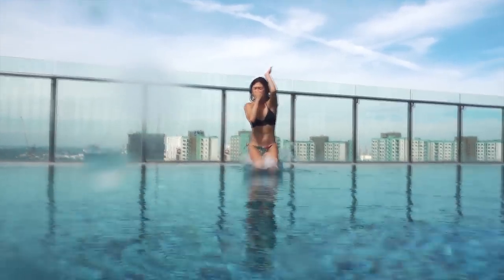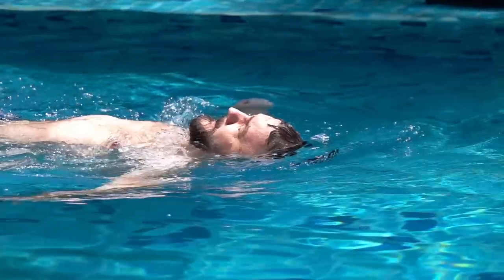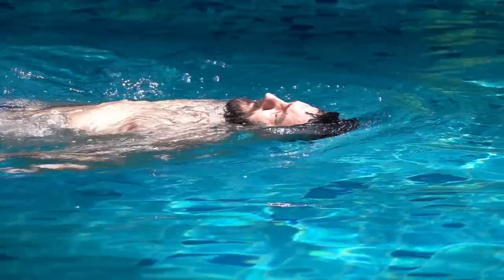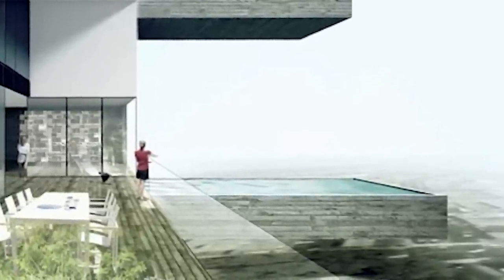Honestly, the Sky Tower's pools seem like both a legal and a logistical nightmare. And don't forget that Peru sits on the Pacific Ring of Fire, meaning earthquakes are big and happen often. Just imagine being in one of these pools 20 stories off the ground when a 4.0 earthquake hits — that water will quickly turn into waves and take you over the side with them.